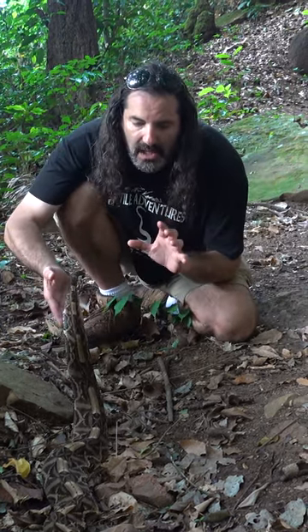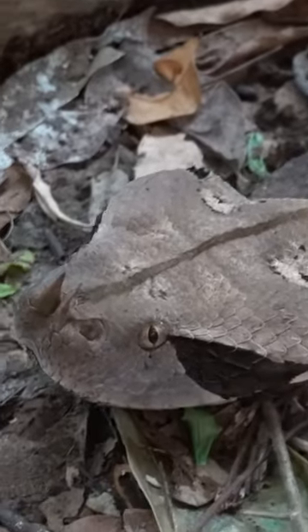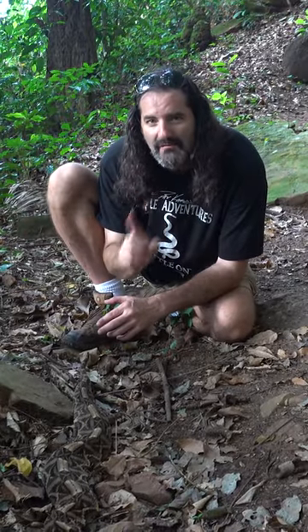Now, I have to be extremely careful because in a flash, in a split second, he can turn around and tag me. These snakes can strike so fast that it can take up one frame of film — that means 1/24th of a second.